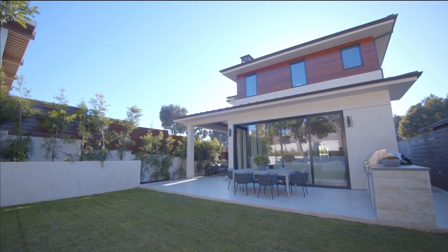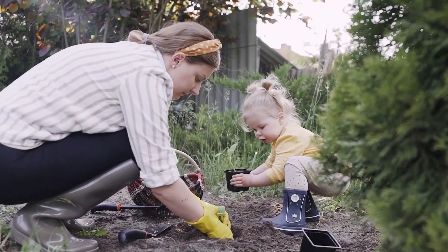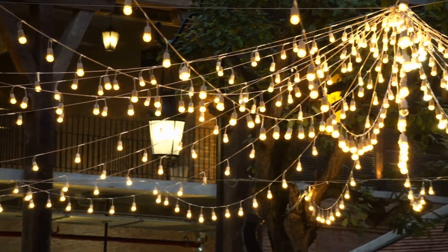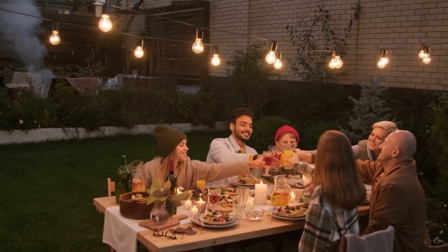Number one: outdoor oasis. Revamp that backyard. Transforming your backyard into a tranquil oasis is a fantastic summer project. Start by creating a cozy sitting area with comfortable furniture, add vibrant potted plants for a touch of nature, and install some decorative outdoor lighting to set the mood. Even consider a fire pit — build a fire pit or barbecuing area to enjoy outdoor gatherings with family and friends.